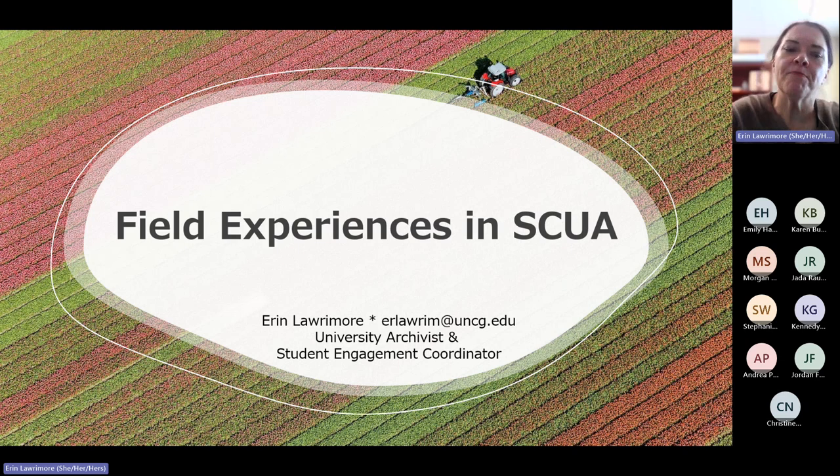Field experiences in SCUA. For those of you who don't already know, SCUA is just the acronym for our department, Special Collections and University Archives. We're part of the University Libraries here at UNCG. My email address is on this slide, and it'll also be on the final slide.